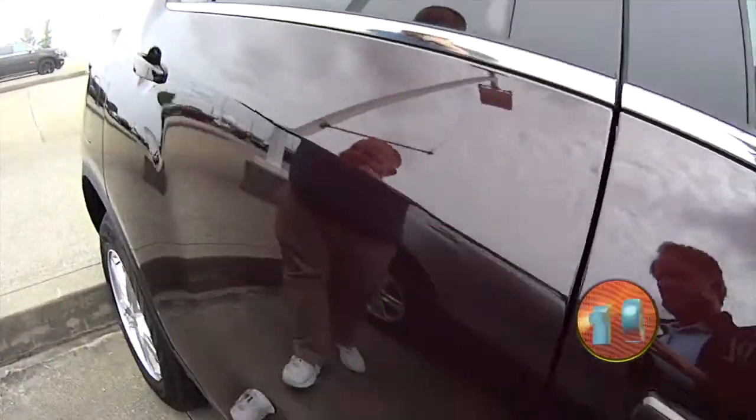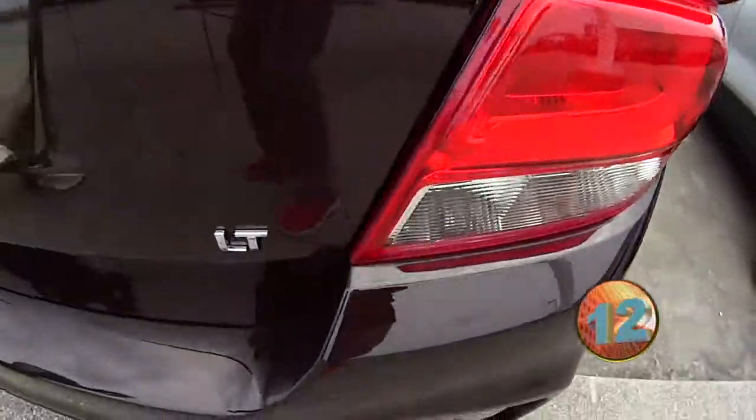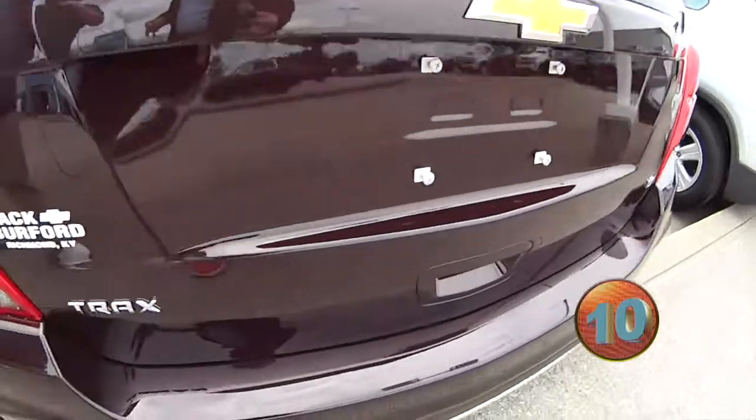Cloth interior. Beautiful, beautiful car. And this is an LT SUV, front-wheel drive. Check it out.